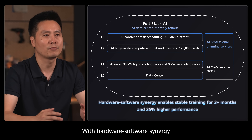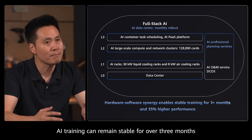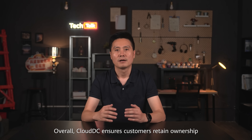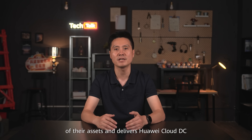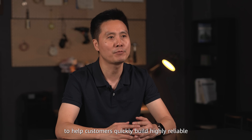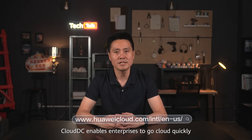With hardware and software synergy, AI training can remain stable for over three months and overall performance improves by 35%. Overall, Cloud DC ensures customers retain ownership of their ISOs and delivers Huawei Cloud DC capabilities as a cloud service to help customers quickly build highly reliable and efficient dedicated cloud data centers. Cloud DC enables enterprises to go cloud quickly and rise with cloud intelligently.